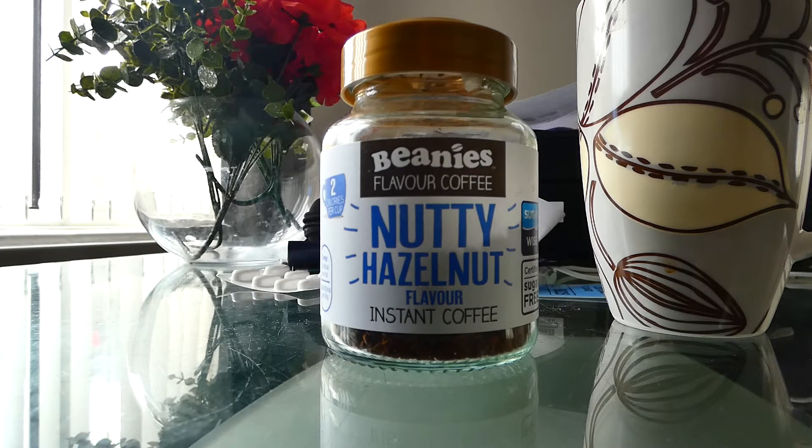You can get it in the Lidl supermarket, the only place I know personally that sells it. You just need one teaspoonful, a couple of sweeteners, a bit of milk, and this stuff will change your life.